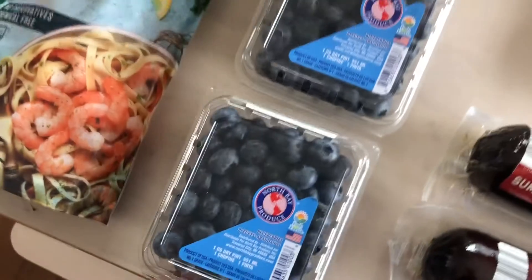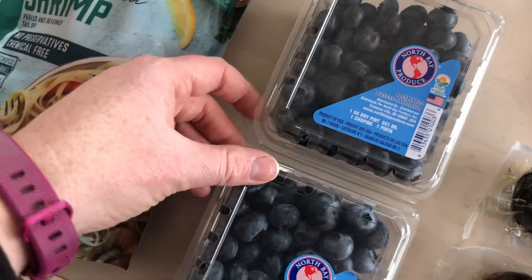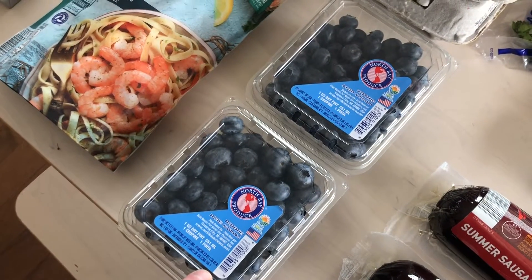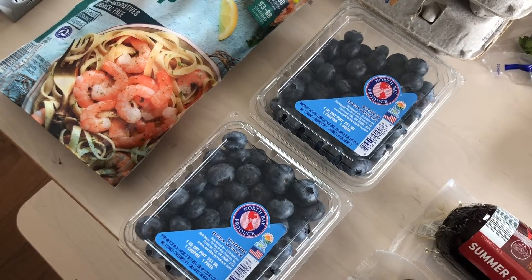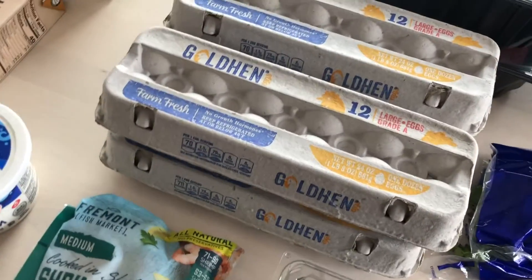Blueberries are fantastic for multiple sclerosis or anything to do with the brain. There are studies showing that blueberries are helpful to repair myelin damage or even some brain damage. So blueberries are always the hot ticket here. And eggs — 99 cents a carton!